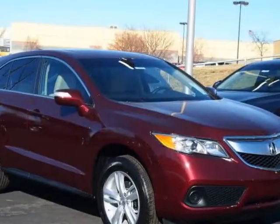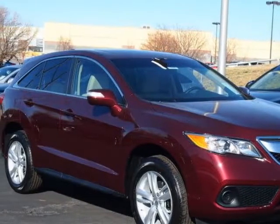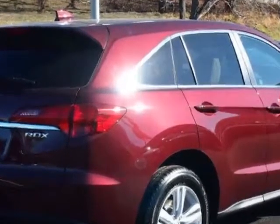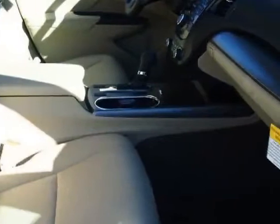Look at this new 2013 Acura RDX. For your protection, this vehicle has a full factory warranty. This vehicle gets an estimated 20 miles per gallon in the city, and an estimated 28 on the highway.